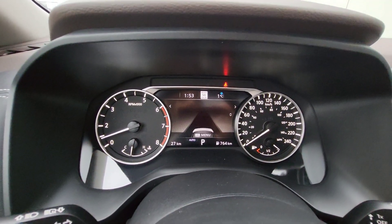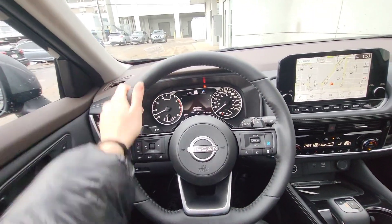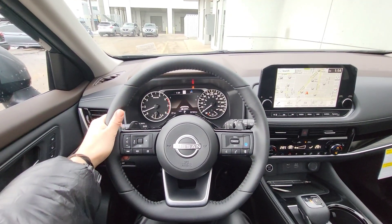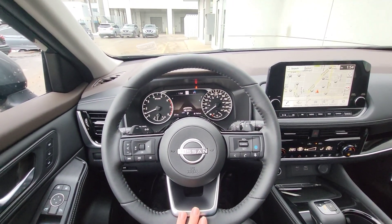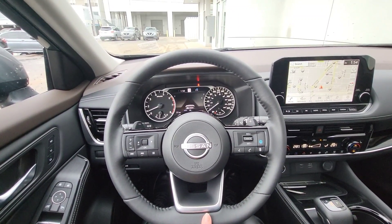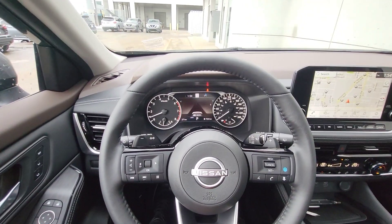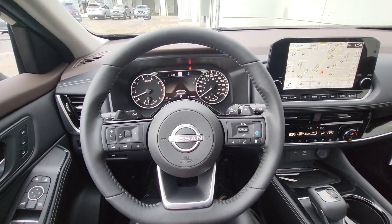To talk more about the Rogue, it has two engine options. This SL trim level has a 1.5L 3-cylinder engine, which is really good on gas. Only in the Rogue S do you get the 2.5L 4-cylinder engine. But this one is turbocharged, so it has a bigger kick and is definitely easier to drive and better on gas.